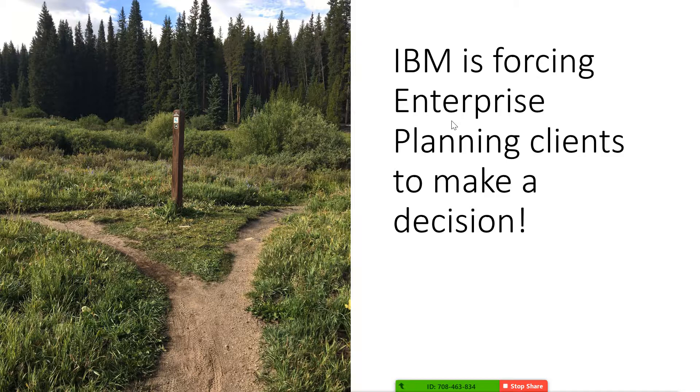That decision is whether you want to stay on enterprise planning or fully move to TM1. Now there may be some of you out there that have used planning in the past, moved to TM1, but not all your models are moved over yet. So you at this point need to make a decision.